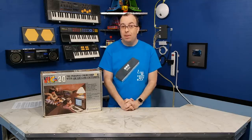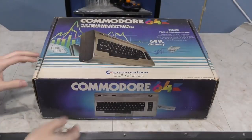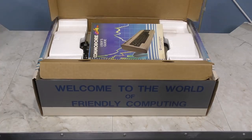So it became obvious what needed to happen. The MAX was upgraded with essentially the same case and keyboard as the VIC-20, along with integrated BASIC and a full 64K of memory, and they called it the Commodore 64. Opening the box, we see 'Welcome to the World of Friendly Computing,' just like the VIC-20 had on its box.